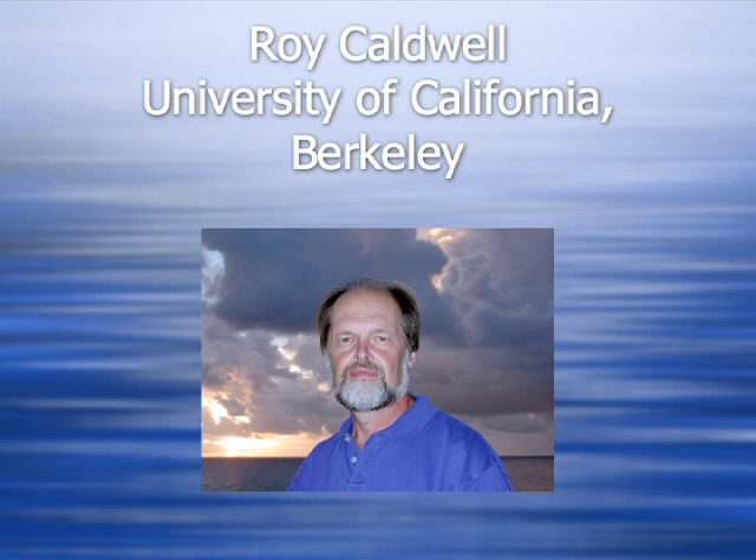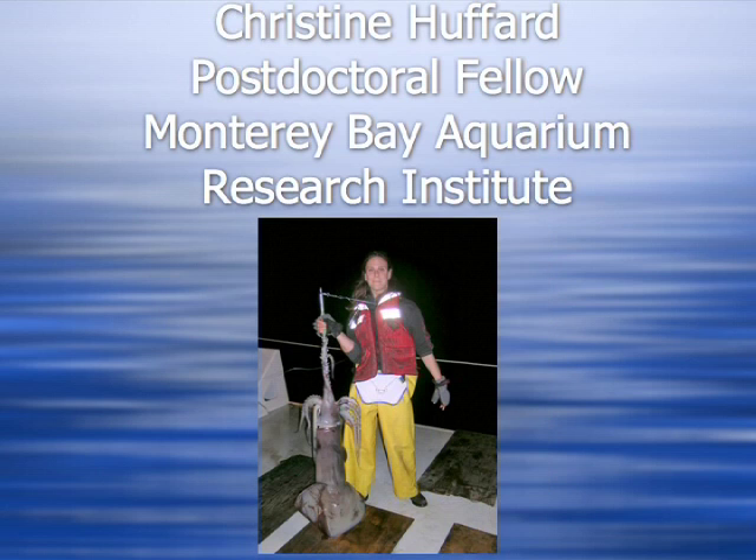Dr. Roy Caldwell, Professor of Integrated Biology at the University of California, Berkeley, is going to talk about a recent study on the octopus Adopus aculeatus. Christine Hufford did this research as a graduate student in Dr. Caldwell's lab. She is now a postdoctoral fellow at the Monterey Bay Aquarium Research Institute. They were studying Adopus aculeatus in its native environment and made some interesting discoveries about unexpected, complex mating behaviors.